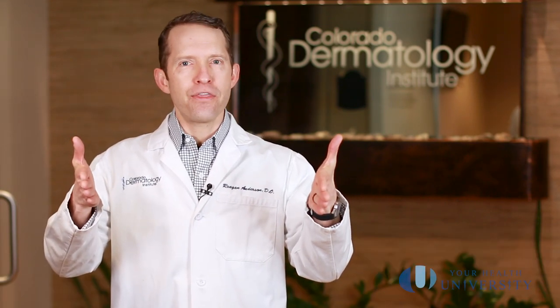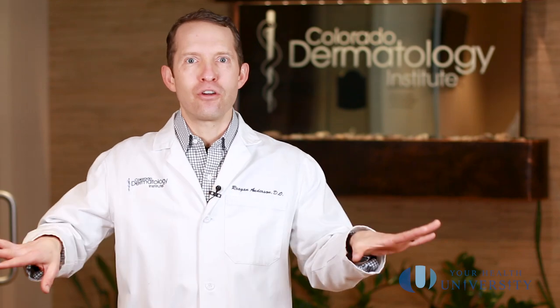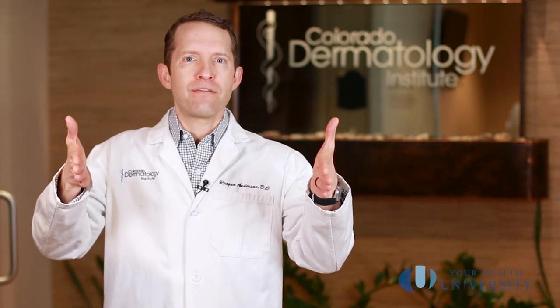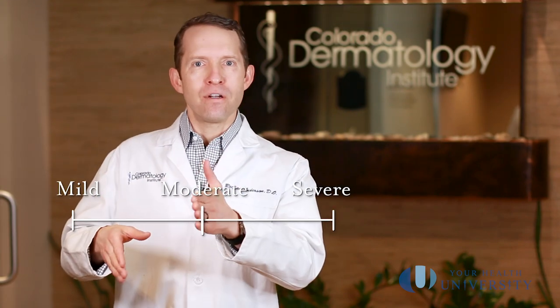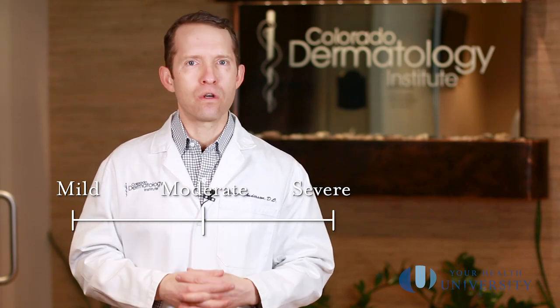Please do not think that the normal progression is to go from a normal mole to an atypical mole and then to melanoma — that is not predetermined or destined. We know what a normal mole is and we know what a melanoma is, and everything in the middle we classify as either mild, moderate, or severely atypical, and each one has its own recommendations.